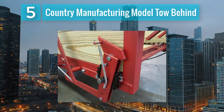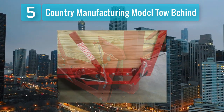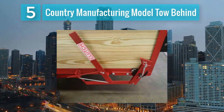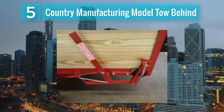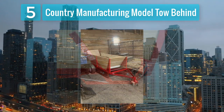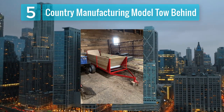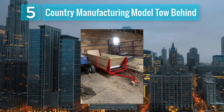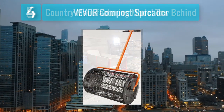The Country Manufacturing spreader features durable and rust-resistant construction, ensuring longevity even in challenging outdoor conditions. The wide coverage makes it ideal for agricultural applications where efficient and uniform spreading of manure is crucial for crop health. With its tow-behind design and reliable performance, it is a top choice for heavy-duty, large-scale projects.